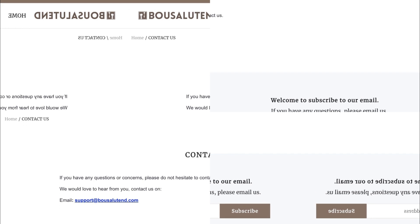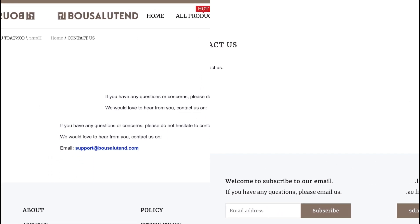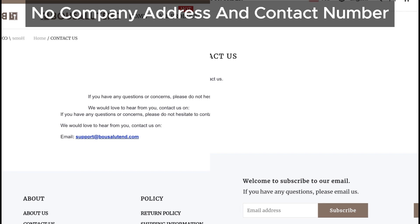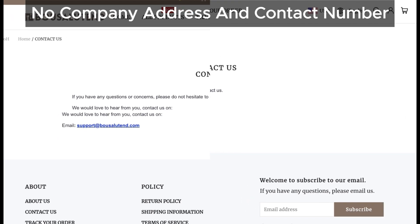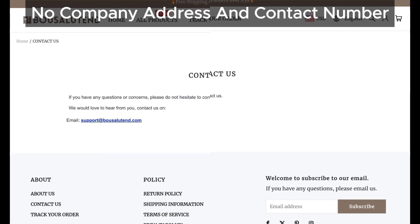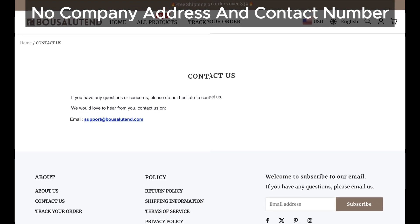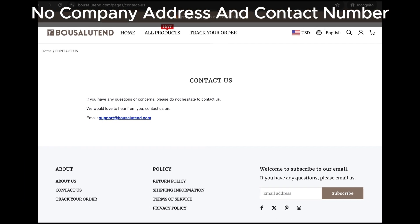Now let's check out their contact us page. What do we find? No phone number, no address. This is highly unusual for a trustworthy online store. Genuine businesses typically provide these details to build trust with customers. The lack of contact information here is a big red flag. They might add these details later, but that doesn't clear our suspicions.